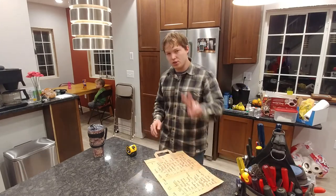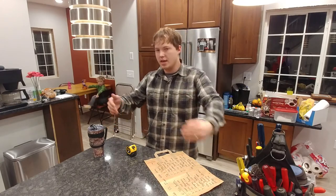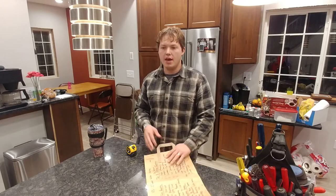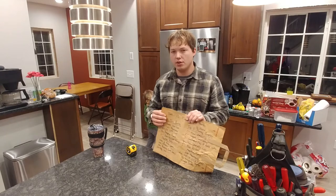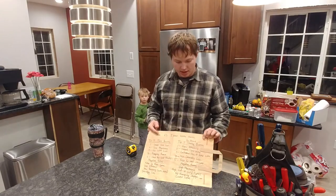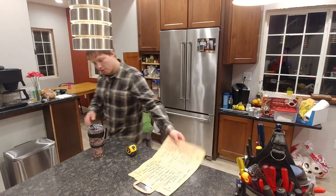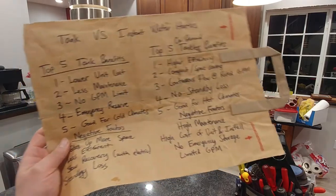There are two main types. The first is your traditional tank type water heater, which can be gas or electric. Then you have your instant or on-demand tankless water heaters that basically produce hot water as it is needed. We're talking about tank versus instant water heaters today, and I'll go over electric versus gas another time.